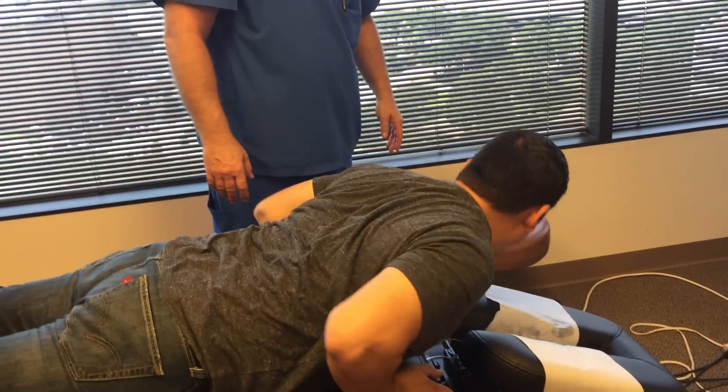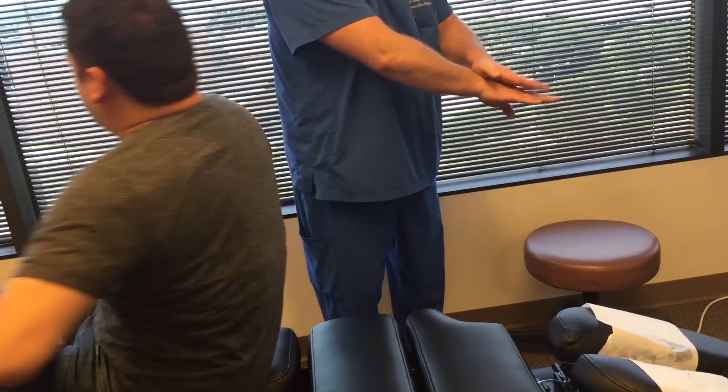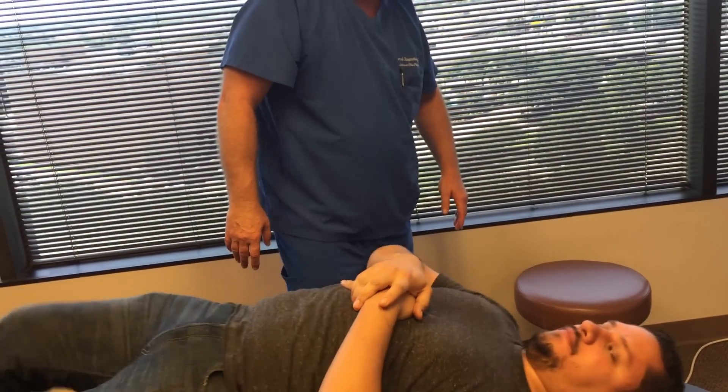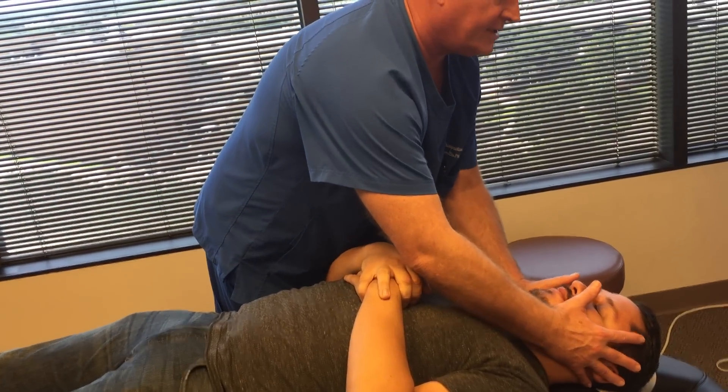Let's turn you on your back now. I'm adjusting those along the lines of the joints of the facets themselves. Now we're going to help put the curve back in his neck a little bit more.